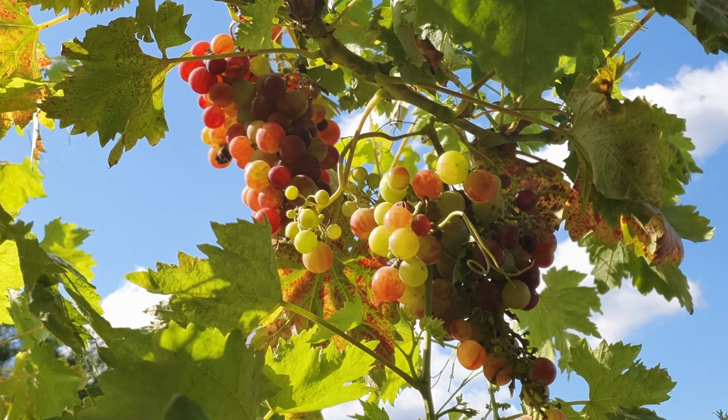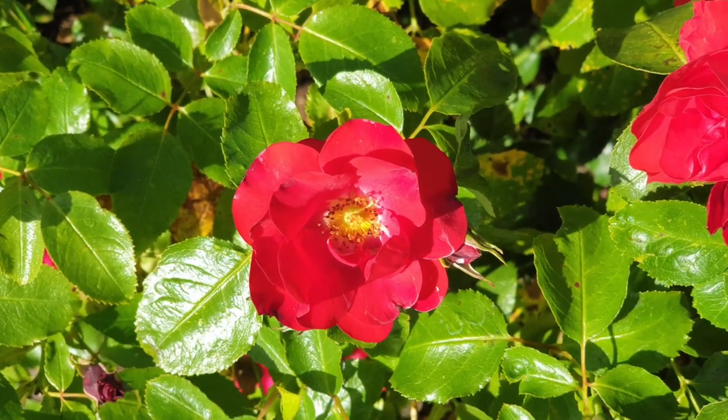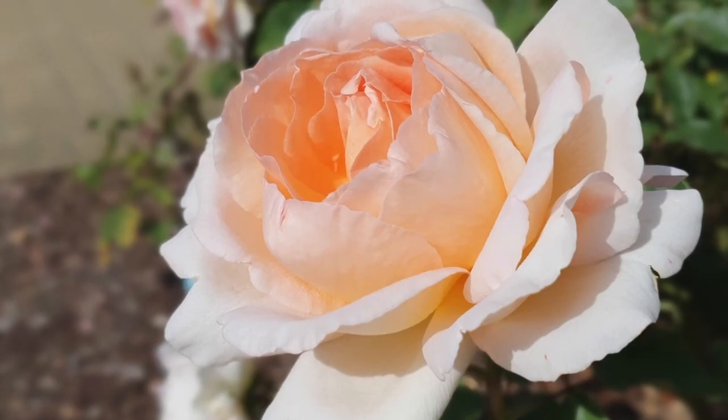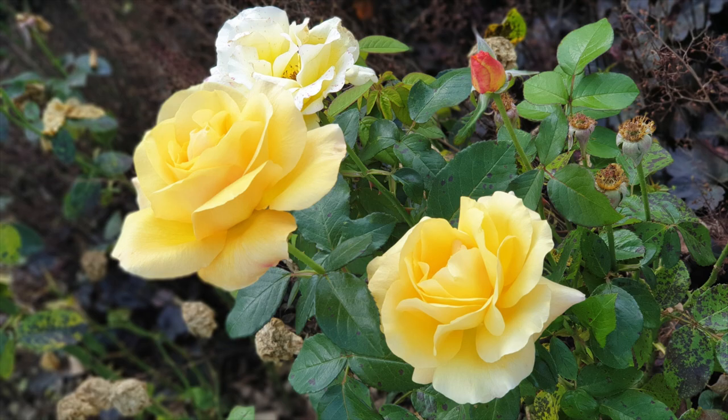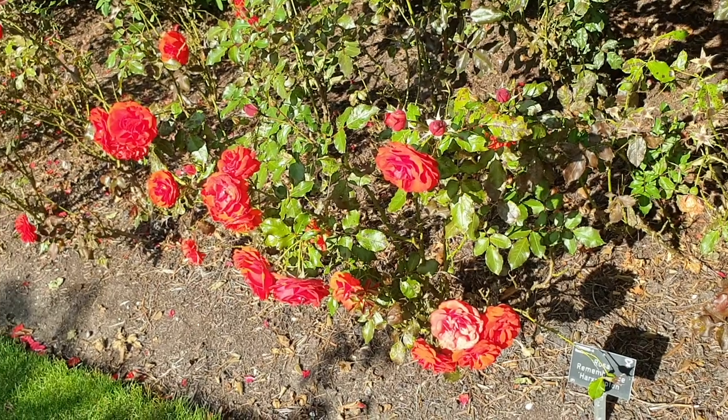They also have a fruit garden — they've got everything at Wisley! And next to the fruit garden as you're heading down the way is the rose garden, with all these wonderful sculptures and topiaries.